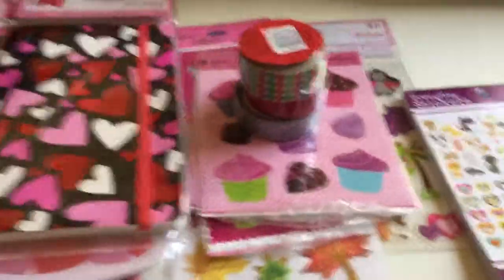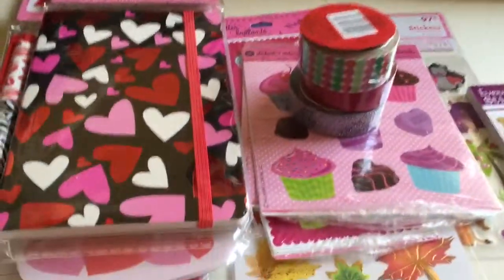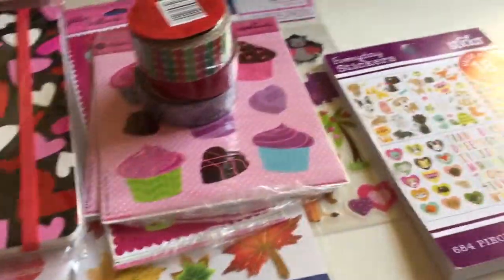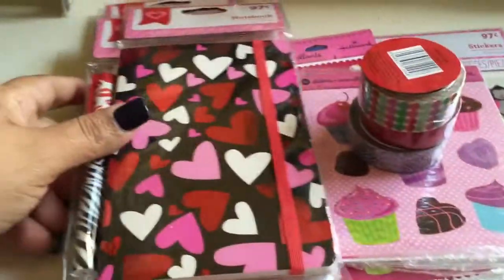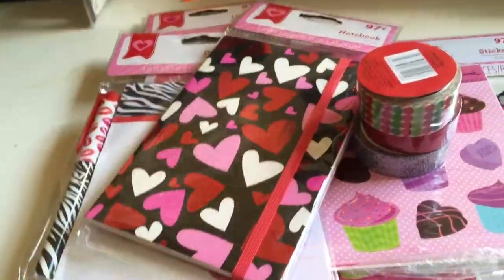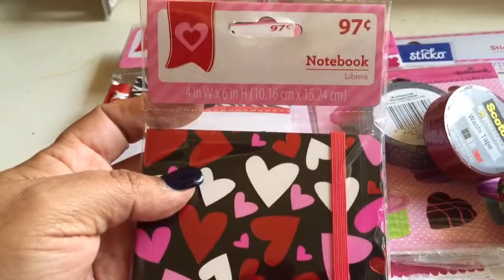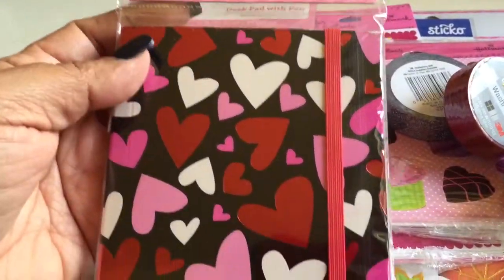Hey guys, it's Murphy Gray Hunter. I just wanted to do a small shopping haul. I went to Walmart last night looking for a birthday gift, and I picked up some stickers. They had just put out some of the Valentine's things, so I got this for 97 cents — it's just a little notebook.